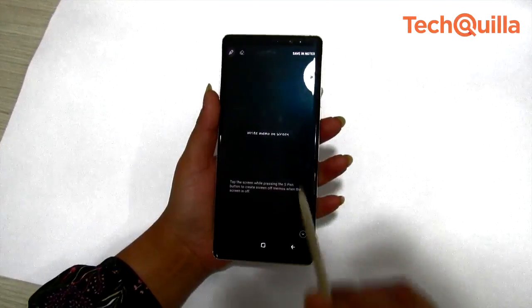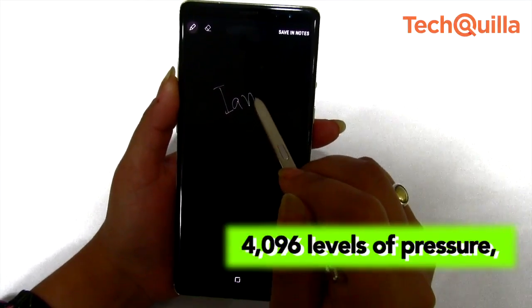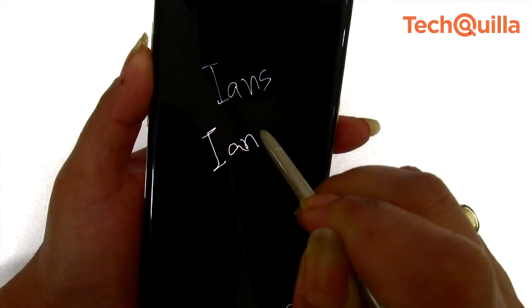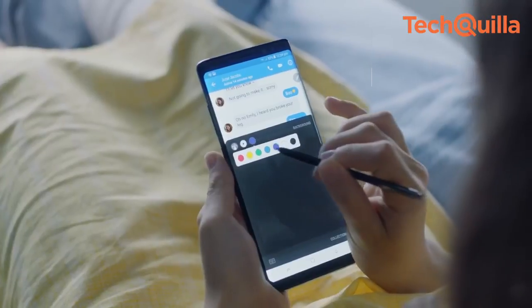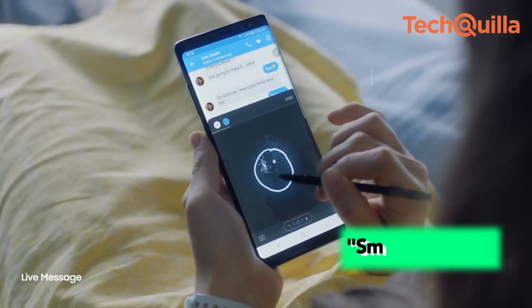Samsung has also made the S Pen more powerful. It supports 4096 levels of pressure with a tip diameter of 0.7 mm. More pressure levels mean you can decide the thickness of the font — press harder for bold text, or write with less pressure for thinner text. The S Pen also lets you create a 15-second animation to share on social media with its Smart Select feature.